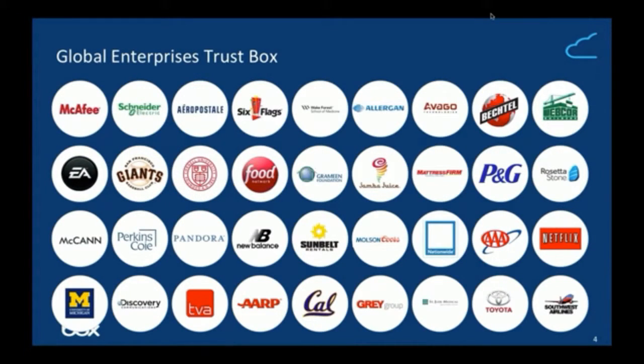These range from McAfee — a security organization around antivirus, encryption, and so forth, for whom using a secure platform was paramount — to small organizations that use Box to improve the efficiency of their business.